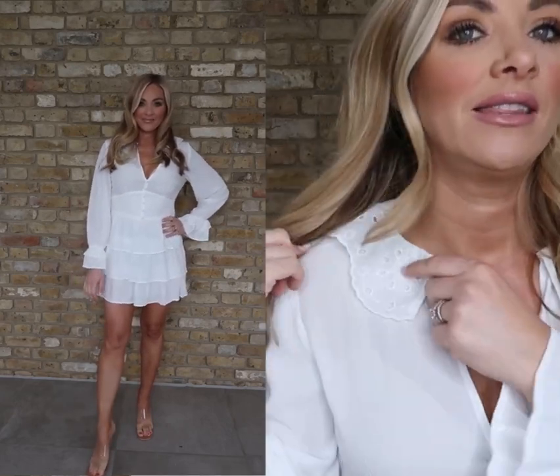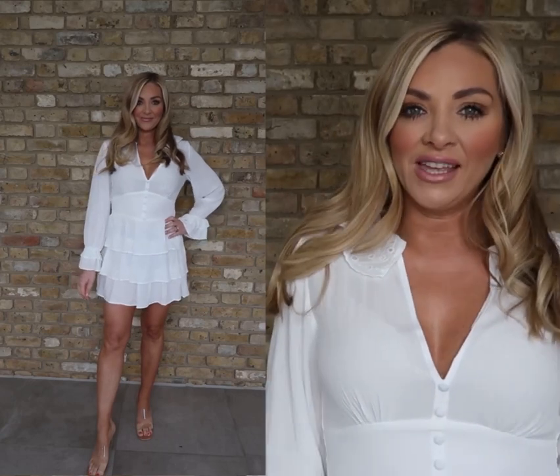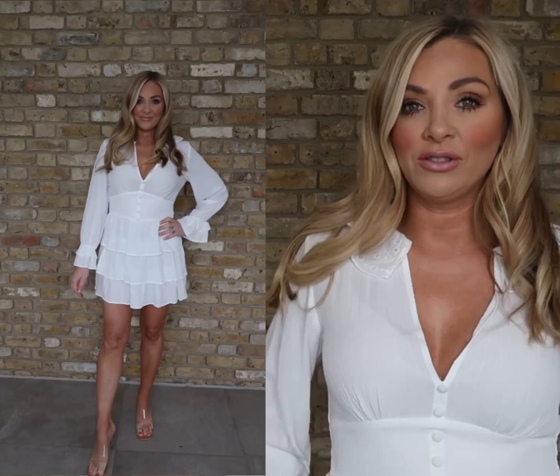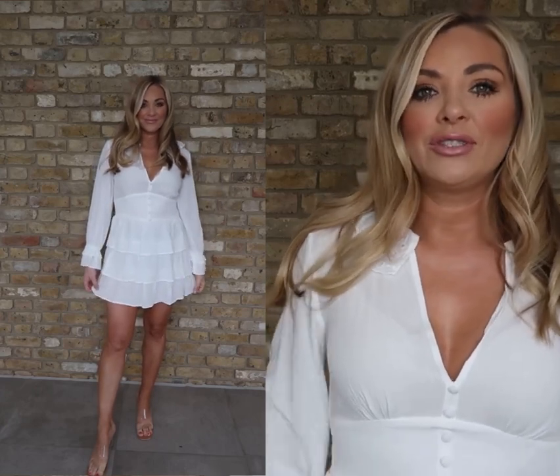What I love about it is the detail here on the collar — it's really, really pretty. I think this style is really flattering just because of the sort of tiered effect as you go down.